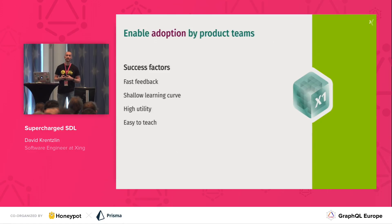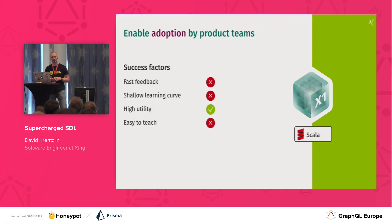We built our service in Scala and the great Sangria framework. Naturally, our first approach was to have our engineers write Scala. We are mostly a Ruby shop, so that meant they had to learn it. With regard to our success factors, Scala doesn't fare so well. The feedback cycle is rather long with a large codebase, the learning curve is certainly not shallow — it's a rather complex language — and it's certainly not easy to teach due to the complexity of the language.